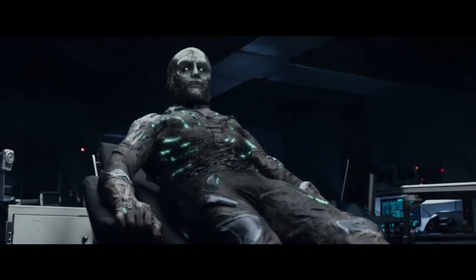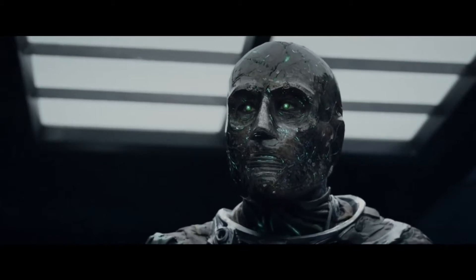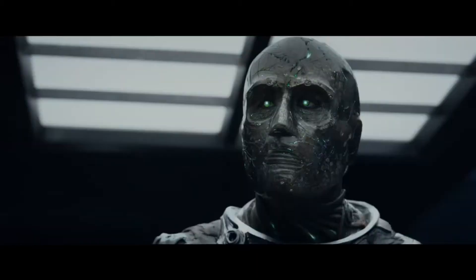Let's talk about terrible comic book villain designs in movies. I'll start with a few that are bad, but not what I would classify as awful.